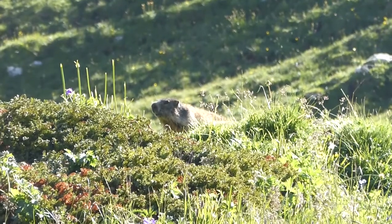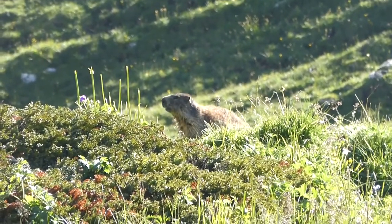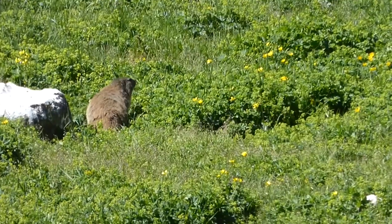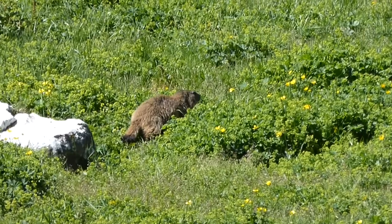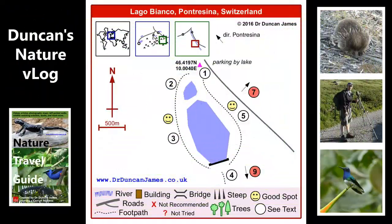I do things like, if I'm walking and I see a marmot — or any animal — I'll try to demonstrate very clearly that I'm not walking towards it. Even if it means suddenly going, oh well, I was going to walk that way, but I won't. Because I think they can see that you're not walking towards them.